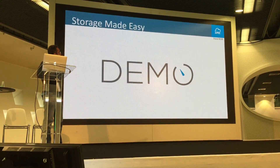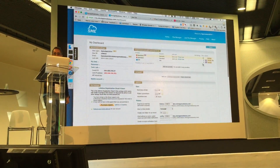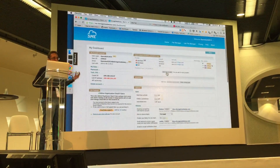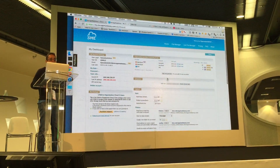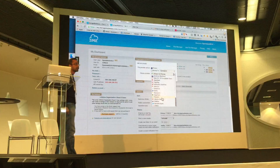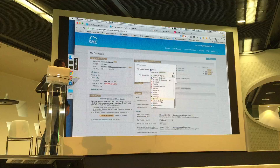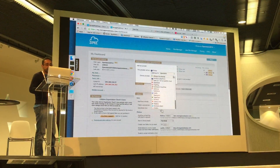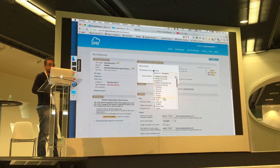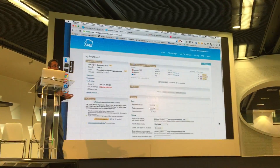Now I'll show you how it looks. Once you get the clients, the first thing you do is add a provider. Here I've added a couple of OpenStack providers. You can see all the different storage options we support: OpenStack, Salesforce, SharePoint, WebDAV, Windows Azure, Amazon S3, Amazon Government, Cloudian — about 45 different storage providers, all supported in the same way.